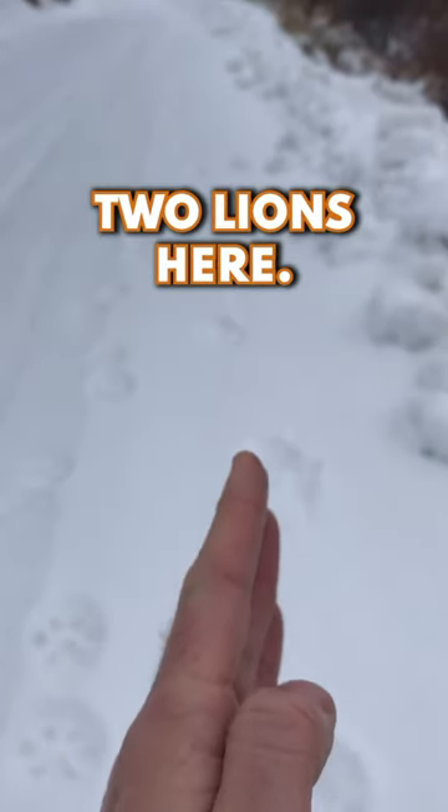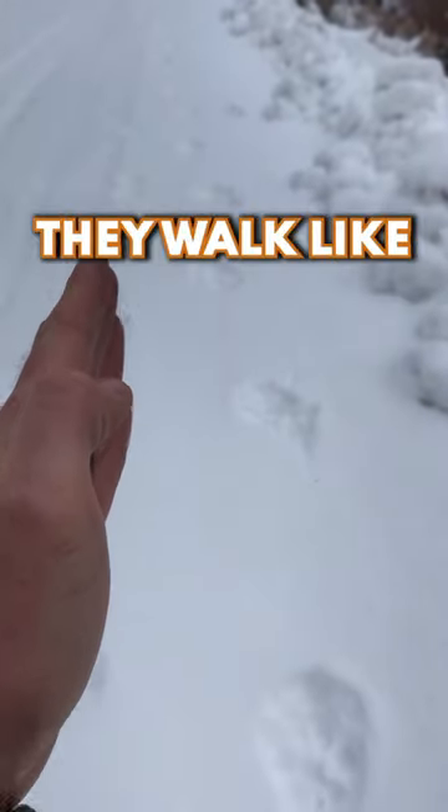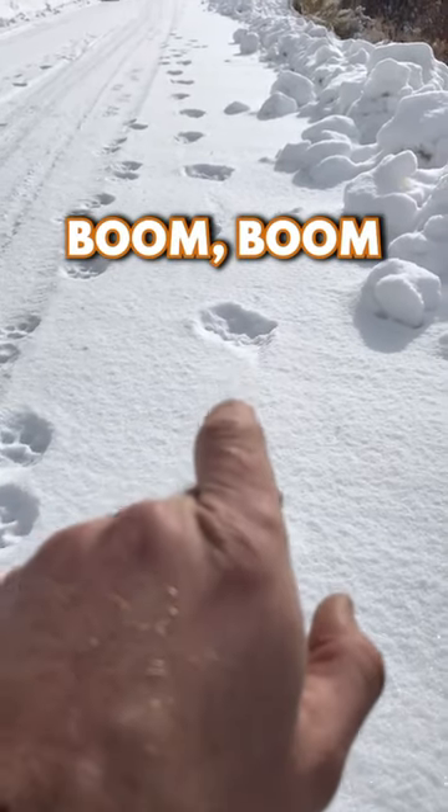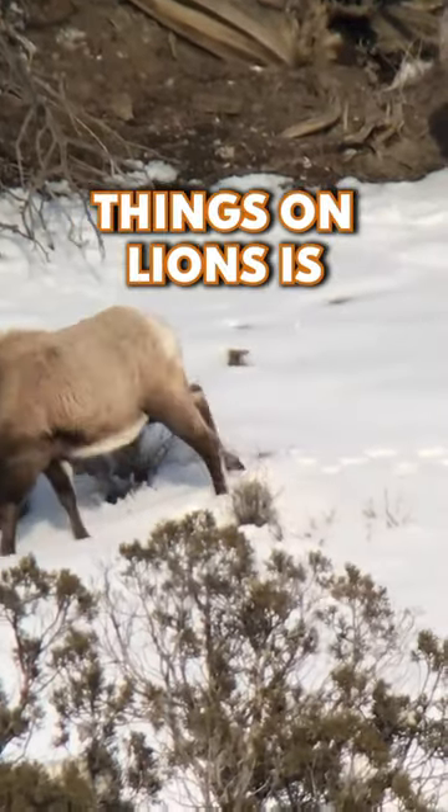This is actually two lions here — there's a lion here and there's a lion here. They walk like this: boom, boom, boom — in a straight line. Whereas ungulates and other species are going to walk with a broad stride.